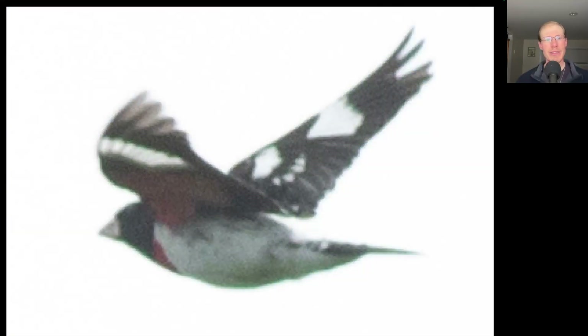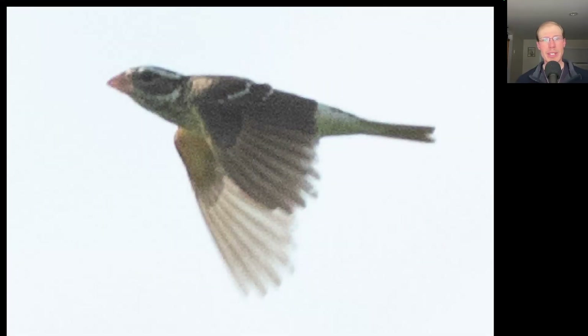Here we have a pretty flashy songbird. The body looks white overall, but we see some red coloration to the upper breast, a black head, a very large pinkish bill, and dark wings with some white highlights — this is a male Rose-breasted Grosbeak. And here's the female Rose-breasted Grosbeak, which isn't as flashy, but still has that huge bill.